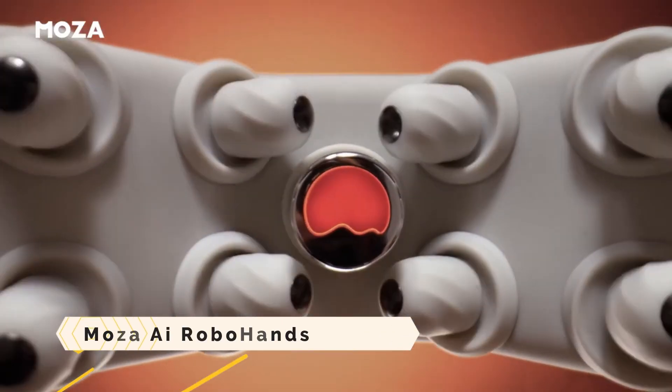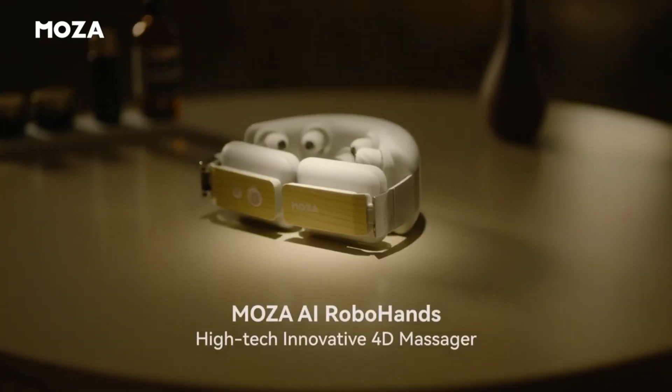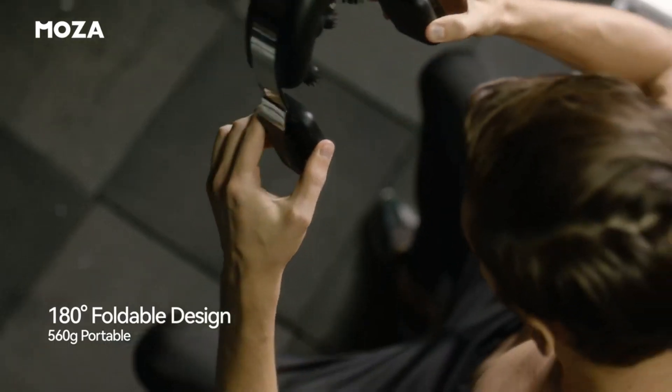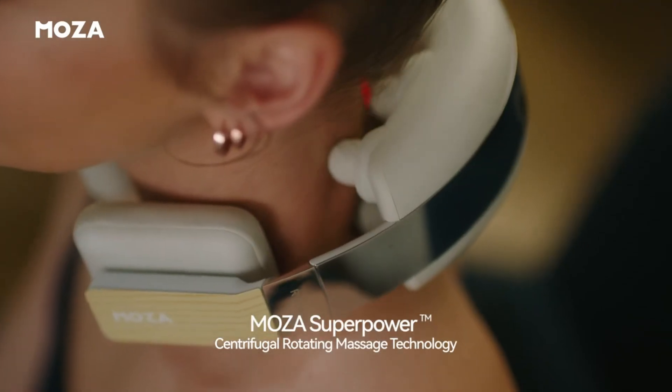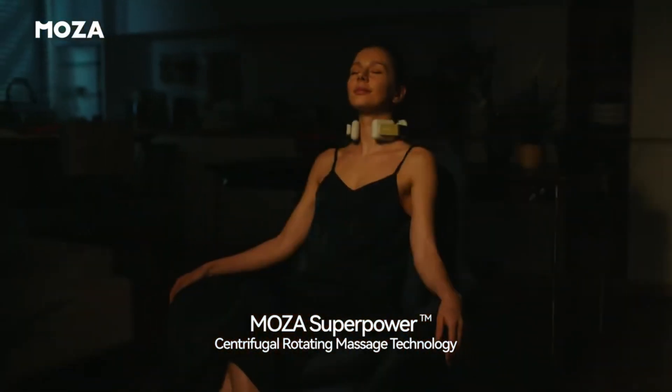Moza AI Robohands: an advanced cutting-edge 4D massager. Moza AI Robohands employs artificial intelligence to deliver therapeutic massages tailored to each individual. Eight kneading nodes mimic the motions of a human hand, while three heating nodes offer relaxing heat therapy.